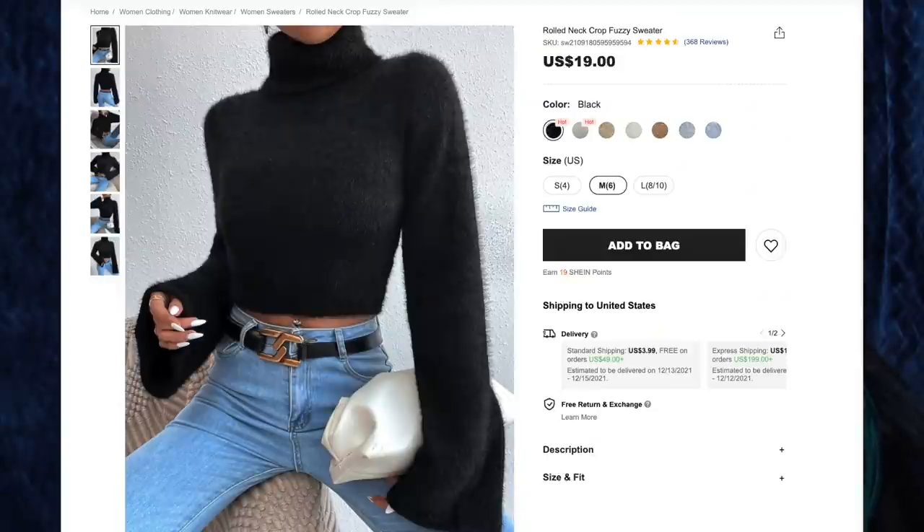One thing I really like about this skirt is that the inside isn't just plastic — it's a really nice, soft, felt-like material, warm and comfortable. It does smell a tiny bit, but it's not nearly as bad as some other faux leather things I've gotten from Shein. Next up, the rolled neck crop fuzzy sweater for $19 in black, size medium. I just love fuzzy sweaters — they make me so happy, so comfy and cozy. This is a cropped black turtleneck sweater that's fuzzy with bell sleeves, and you know me, I love a dramatic sleeve.